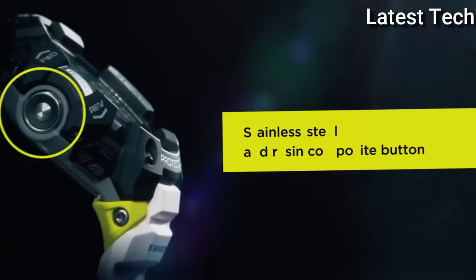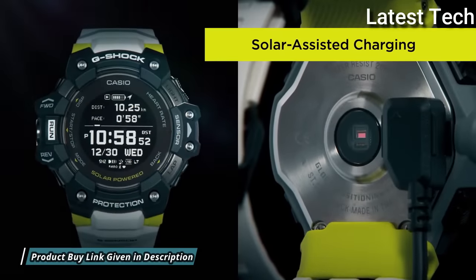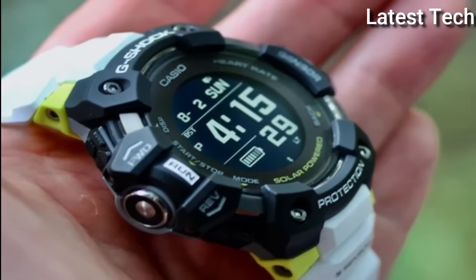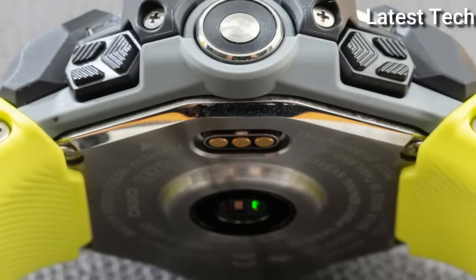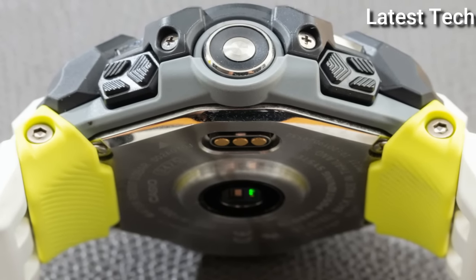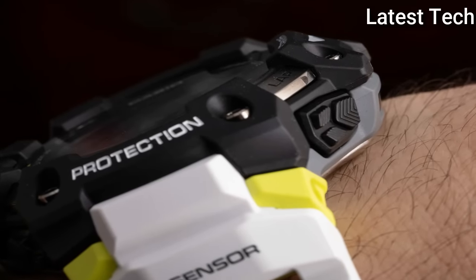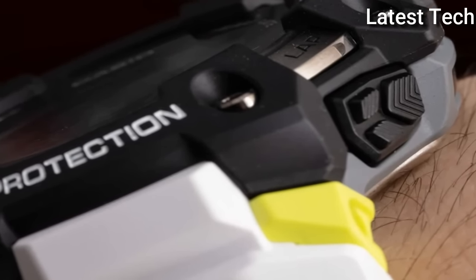This timepiece has mineral glass. 200 m water resistance. The following features are equipped: GPS, world time, chronograph, alarm, power reserve indicator, perpetual calendar, backlight, Bluetooth, heart rate monitor, step count, compass, and altimeter.